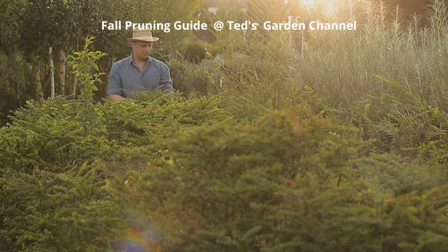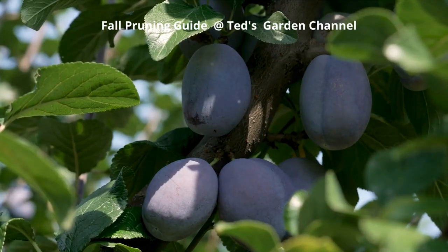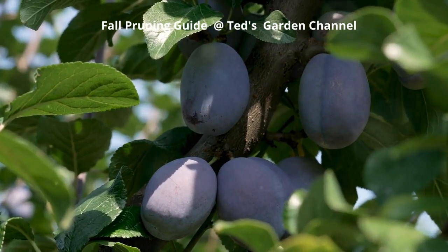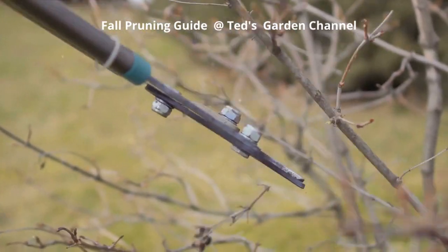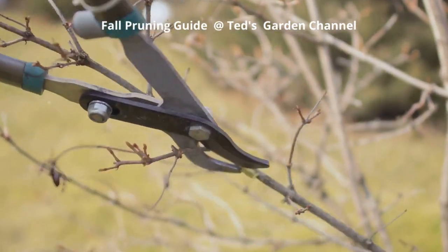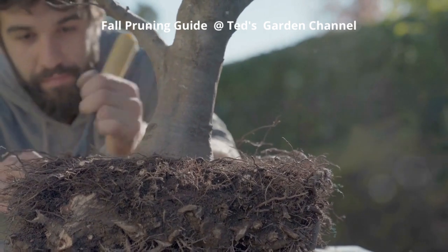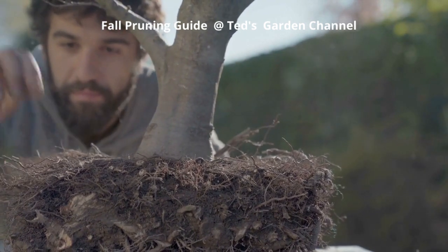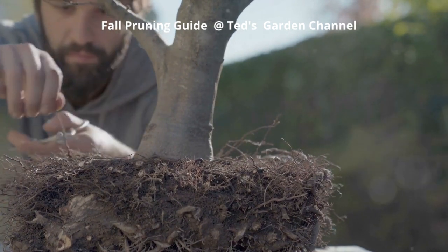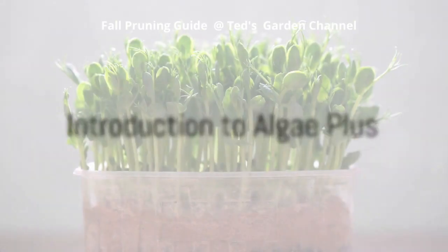Summer pruning: trim excessive growth to manage the size and shape of the vine. Winter pruning: cut back lateral branches to encourage fruiting or flowering spurs. Spring cleanup: cut back the previous year's growth to a few inches above the ground to allow fresh growth to emerge. Remember to research the specific requirements and best practices for your particular plant or tree species, and always prune correctly to promote plant vitality.